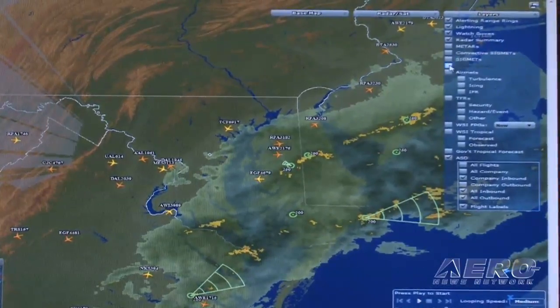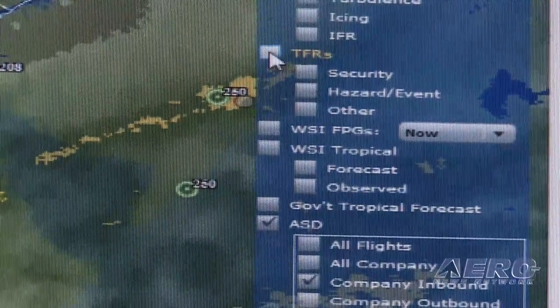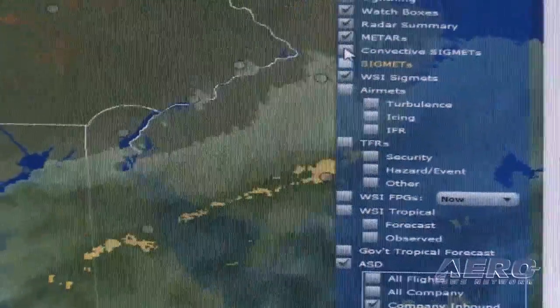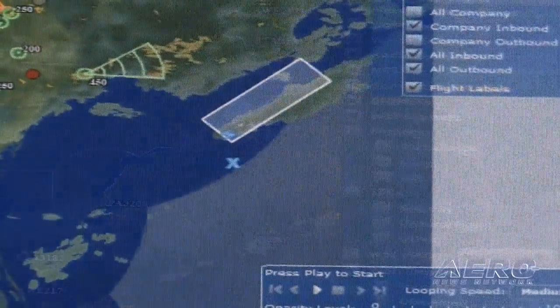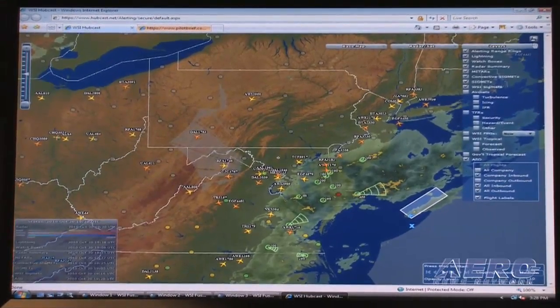I have access to graphical METARs and I can turn on TFRs — temporary flight restrictions. I can also see National Weather Service SIGMETs and convective SIGMETs. Here's a convective SIGMET right off the coast. I can zoom back out for a broader view and track all my flights and weather in one single display.